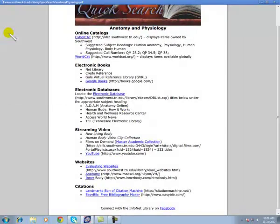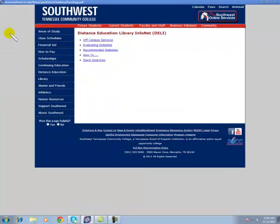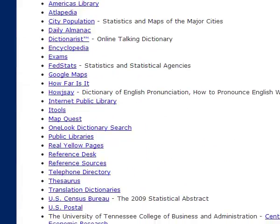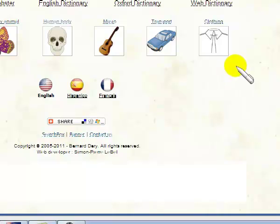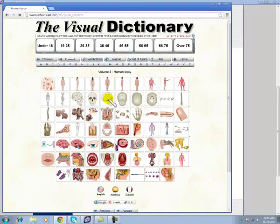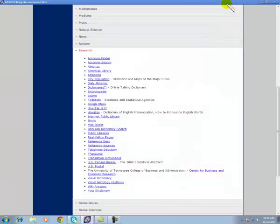Going back to the recommended websites section, under the category of Research there's an option for a visual dictionary. Simply click on Human Body, select a graphic, and it will display the various parts for you.